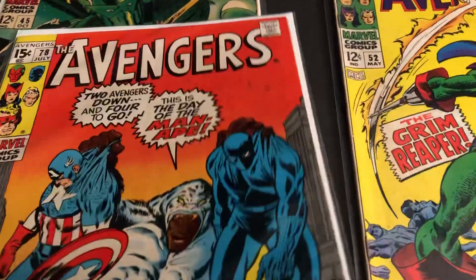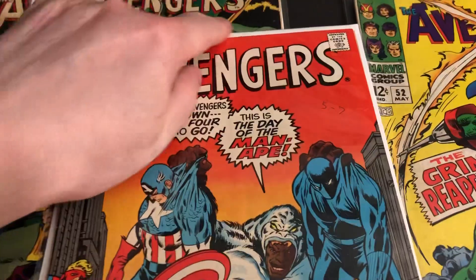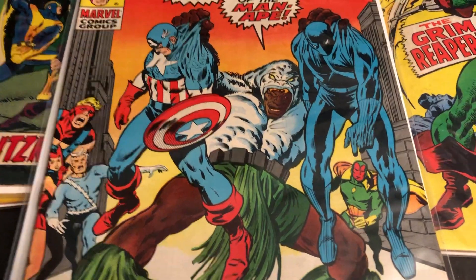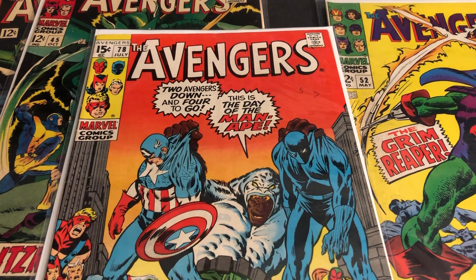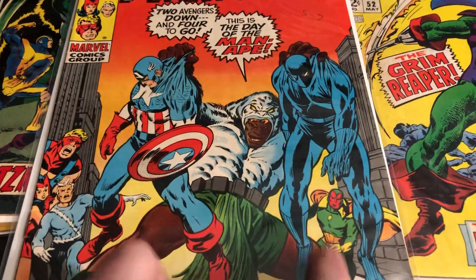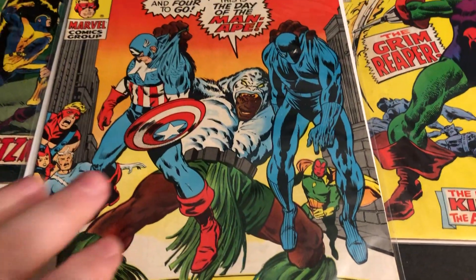Here's jumping way up to 78. You can see it's a 12-center. Two Avengers down and four to go. This is Day of the Man-Ape. Very cool color — I like that red where it fades into orange and yellow. And by this time, Hawkeye had changed to Goliath, and Hank Pym and the Wasp were gone. Quicksilver and Scarlet Witch were back, Vision had joined, and of course Black Panther is here. Cap's just visiting. Look at how cool the coloring is on the Man-Ape.